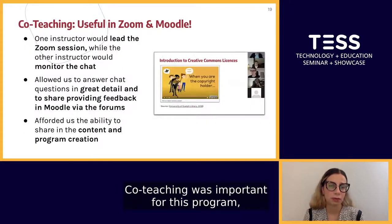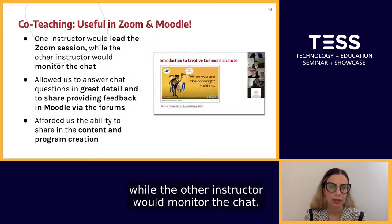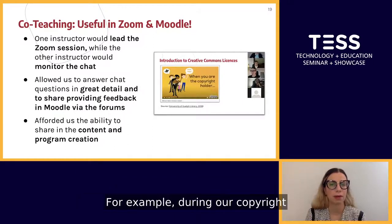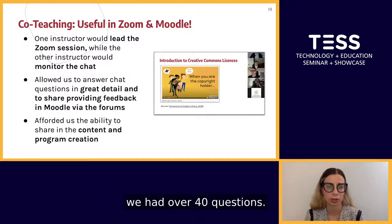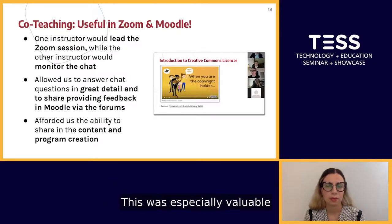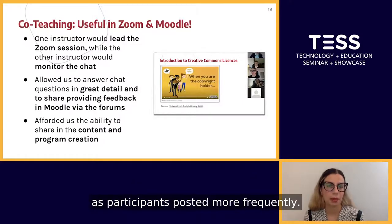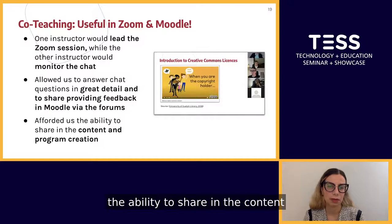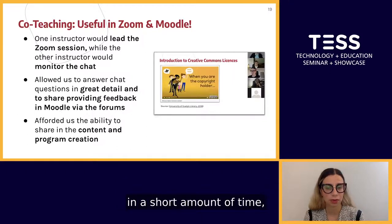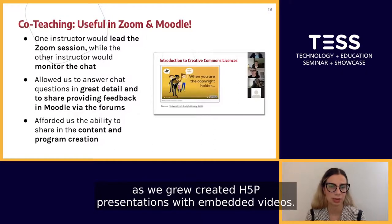Co-teaching was important for this program — one instructor would lead the Zoom session while the other monitored the chat, allowing us to answer a great number of questions in detail. For example, during our copyright and open licensing live Zoom session we had over 40 questions. Co-teaching also allowed us to divide up providing feedback in Moodle via the forums, which was especially valuable for the asynchronous version as participants posted more frequently. Working together also afforded us the ability to share content and program creation, which was important given the large amount of content needed in a short time.